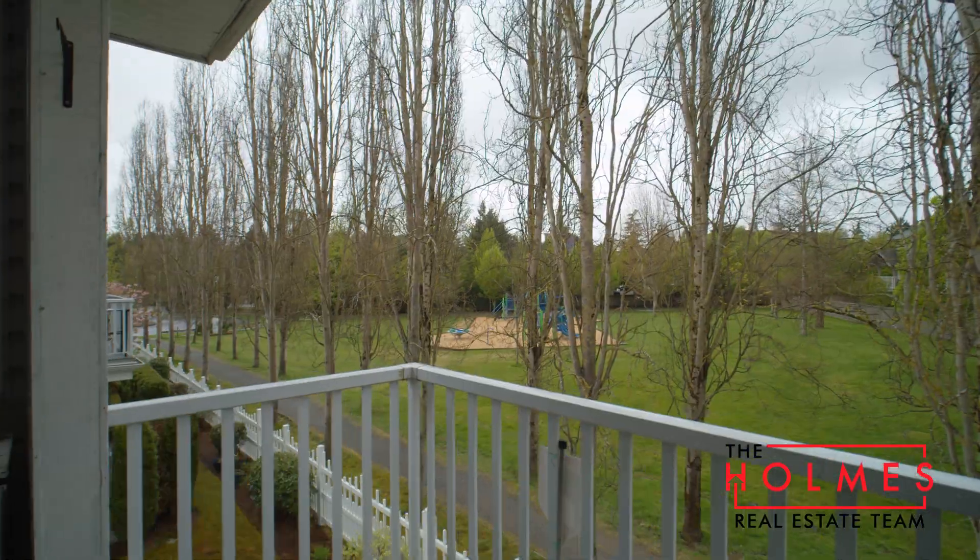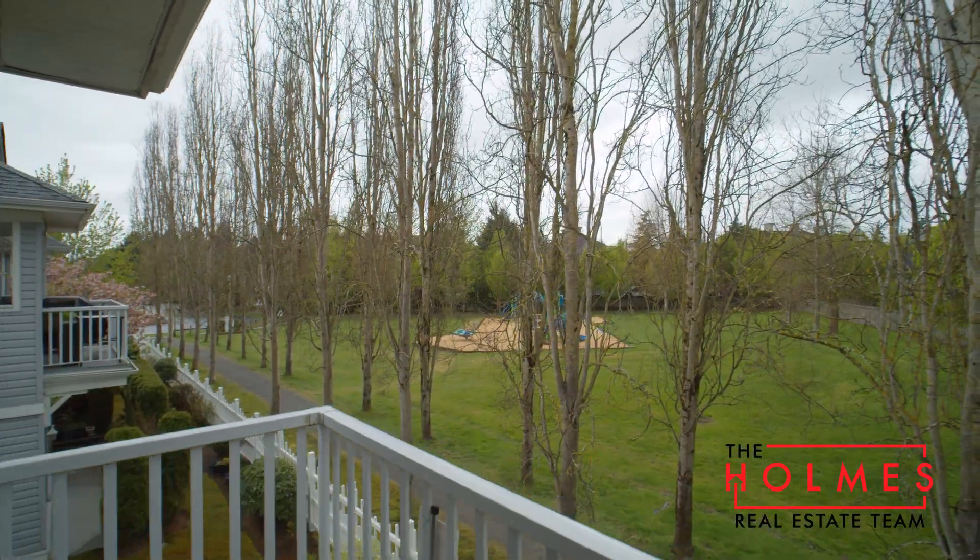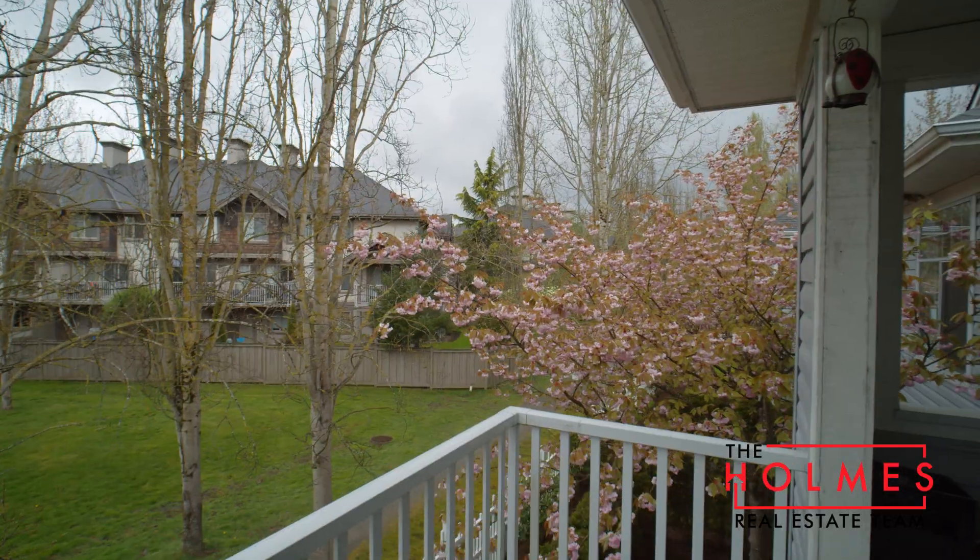You'll love the location of this unit, backing right onto the quiet playground and trails nearby.